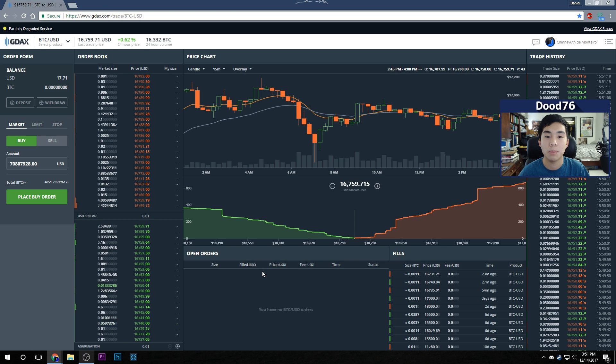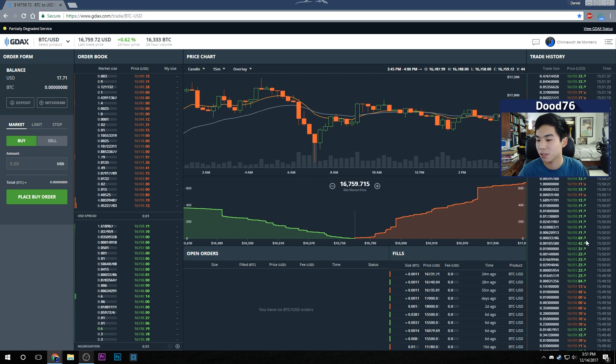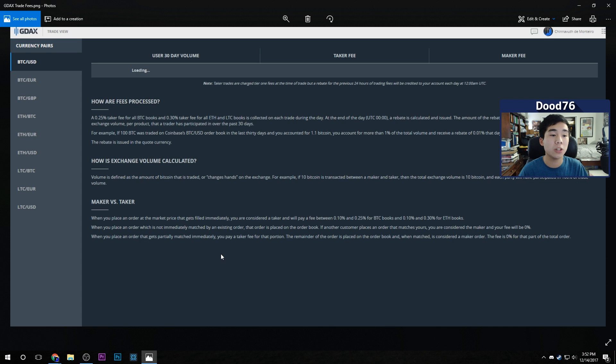The open orders tab shows all the orders you currently have open — we'll place one soon. Your fills, or completed orders, show up here too: if you're buying Bitcoin and someone sold it to you it'll appear, and vice versa. The trade history shows recent trades, including how often they happened and the amount of Bitcoin bought and sold, updating frequently.